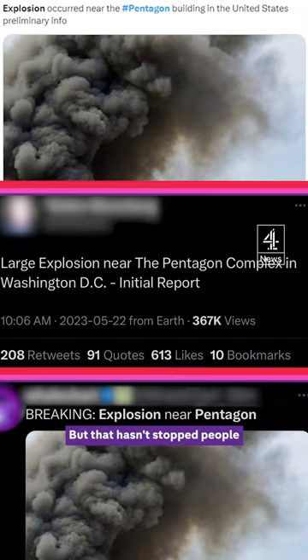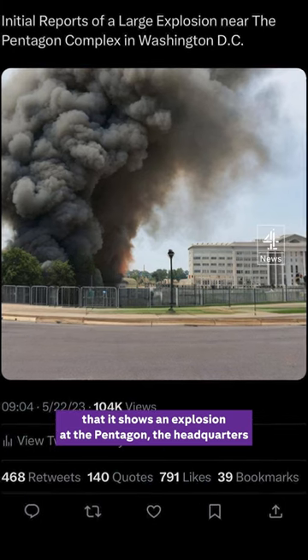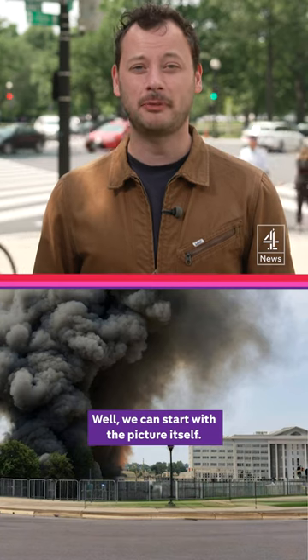This image is a fake, but that hasn't stopped people from sharing it on social media, with claims that it shows an explosion at the Pentagon, the headquarters of the US Department of Defense. So how do we know it's false? We can start with the picture itself.